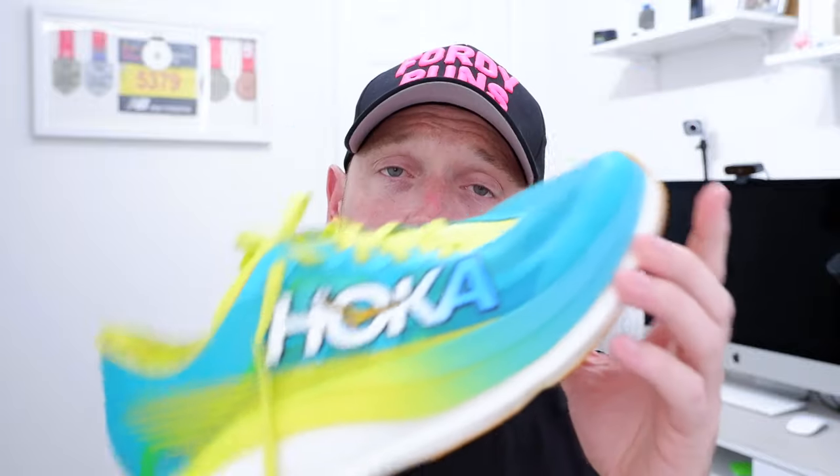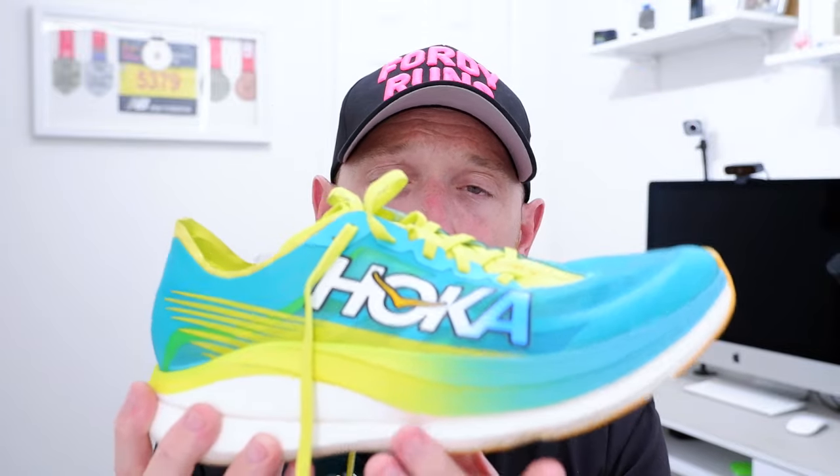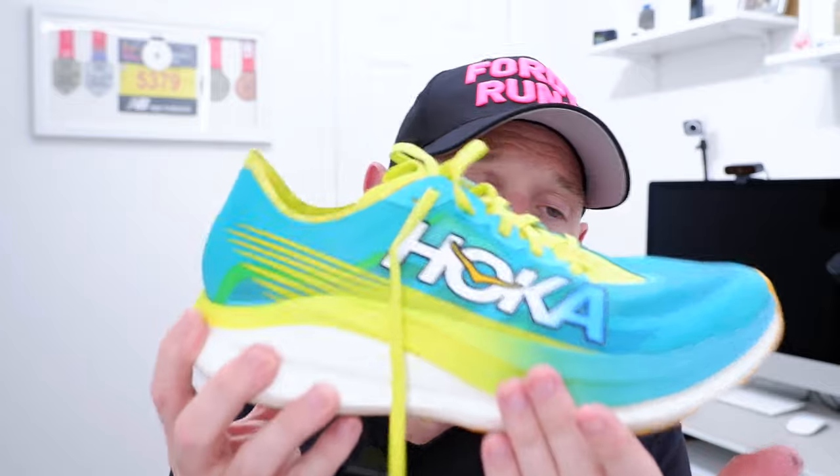I brought the 5K down to 19:36, so I'm very pleased about that. The shoe performed well, as expected. I really felt like I was striking mid-foot and it was really moving me through — I felt the propulsion of the plate. It was a warm day, so the shoe felt great and breathable. It was sticky enough on the outsole, but just felt supremely fast.